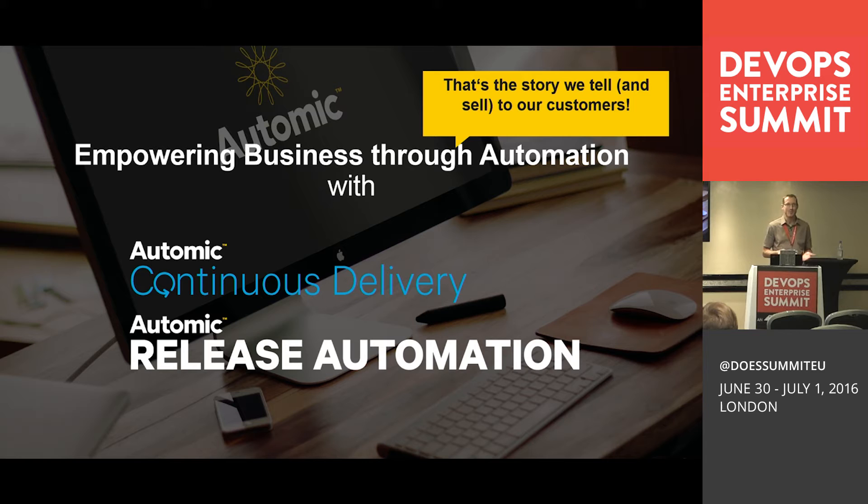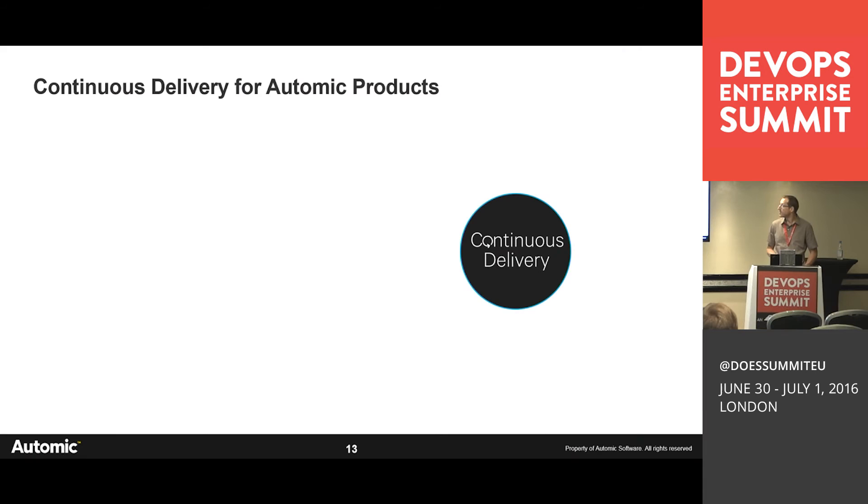Who has a complex and heterogeneous application landscape and technology stack? Who feels the business pressure to deliver faster and more often to production? And who has the time and budget to re-architect and rewrite all their software from scratch? Nobody has the time and budget to rewrite from scratch. The consequence is that we have to bring agility and DevOps practices to the software as it is today.